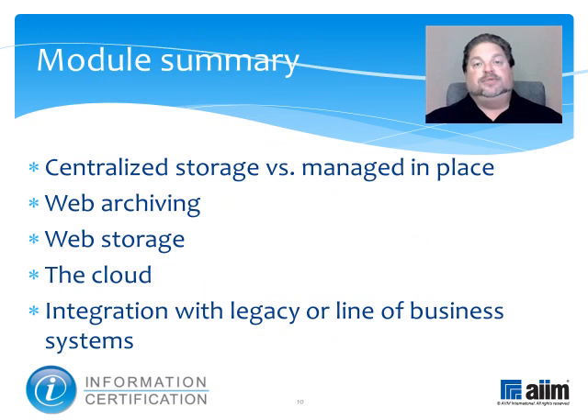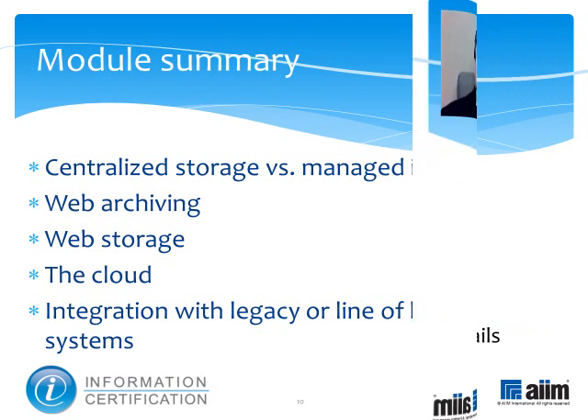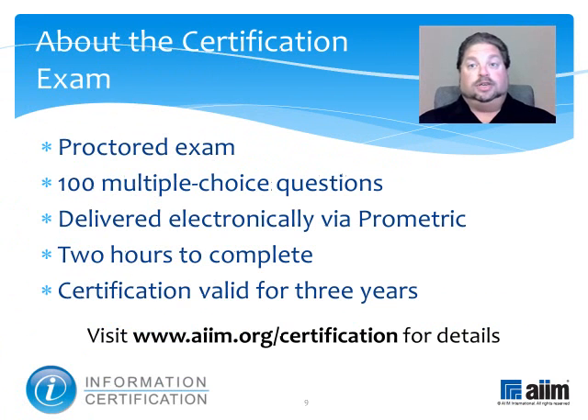This module discussed several alternatives for archiving, including centralized storage versus managed in place, web archiving, web storage, the cloud, and integration with legacy or line of business systems. Next, you may wish to review the module on standards and their effect on archiving. The material you have just reviewed is part of a broader program of study that prepares you to take the information certification exam.